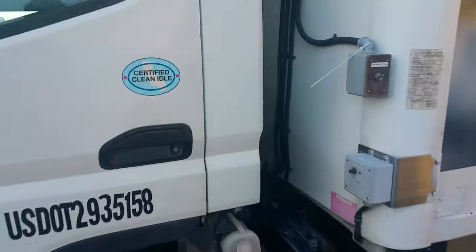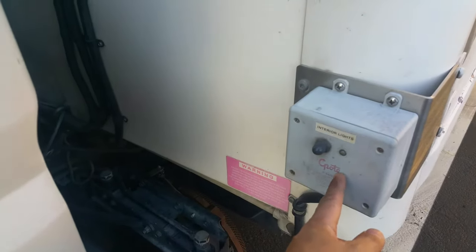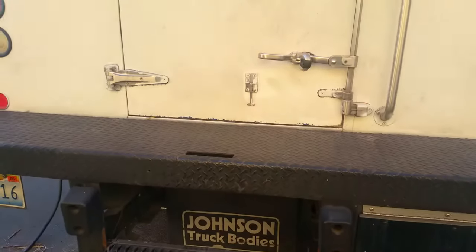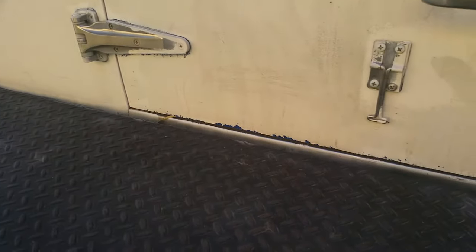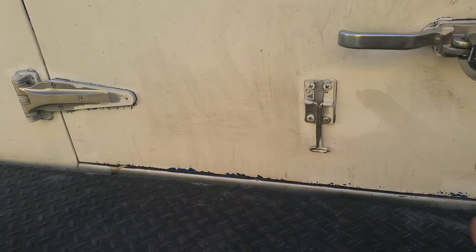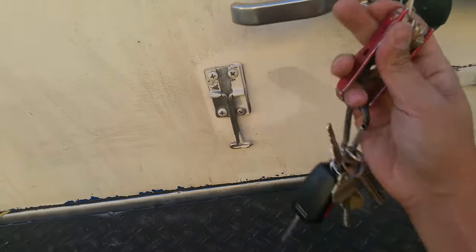It also has LED interior lighting, available either from the outside or the inside. It has a pull-down step, and the alarm goes off on the truck if you try to run it with the step down — so it has certain safety features like that. It's also padlockable. I'm going to go ahead and show you the inside of the truck — right now it's empty.